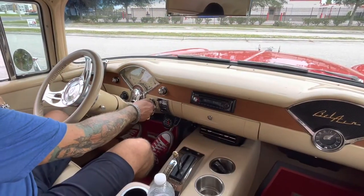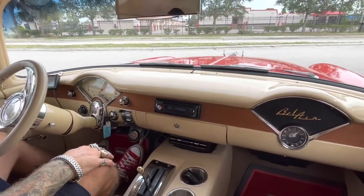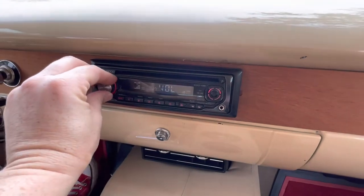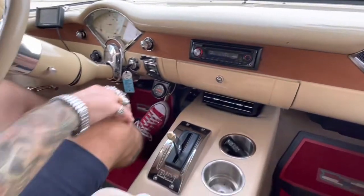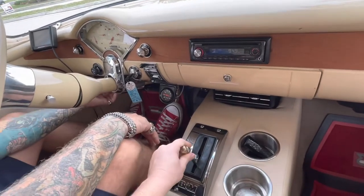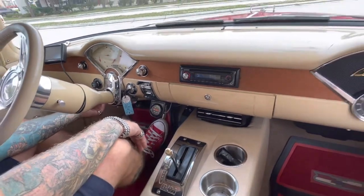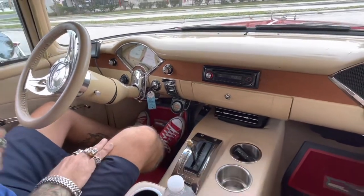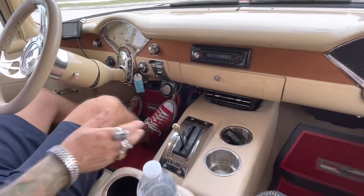Inside the '55 does have a stereo. I just want to point out that the top of the shifter has broken off, but we have another one ordered — that is coming. What's that shifter called? Slap-shift automatic.